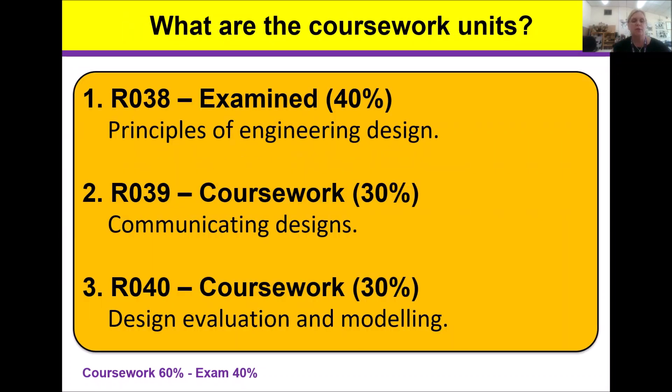There are three units of work which carry 40%, 30% and 30% of the marks respectively for the final grade. The first unit worth 40% is the R038, a formal public examination. For the remaining two coursework units, students showcase a combination of their design and technical knowledge together with designing and practical skills. Their evidence is submitted as two separate PowerPoint presentations.